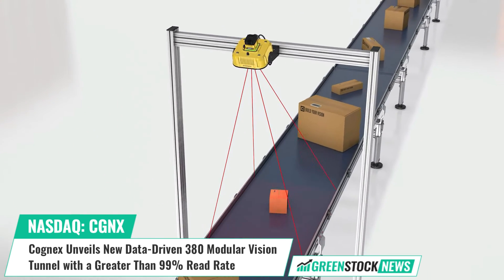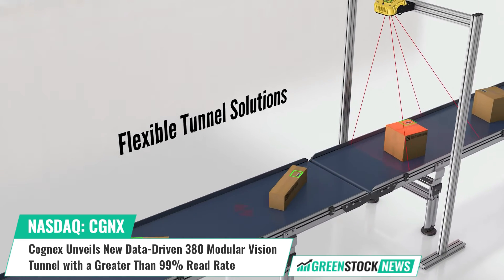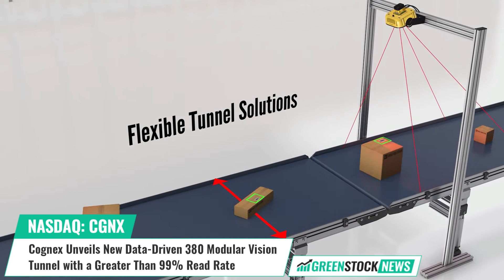Moreover, the 380 Modular Vision Tunnel is complemented by Cognex's Edge Intelligence Tunnel Manager, delivering real-time data and performance analytics.